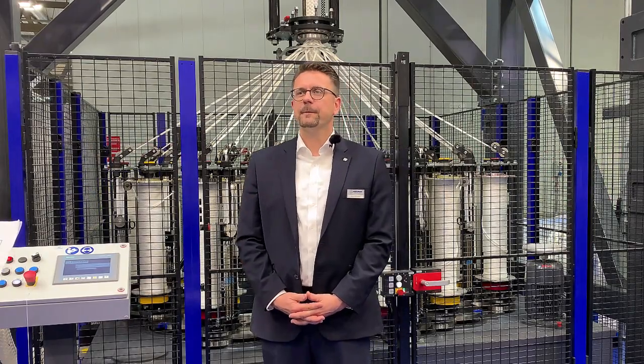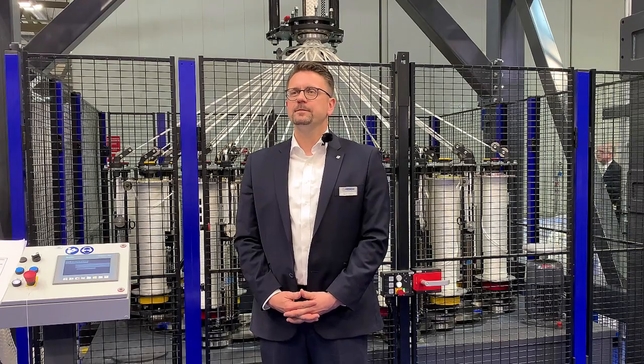Mr. Behnken, we are here on the booth of Herzog. How does your company contribute to the transformation of the textile industry?